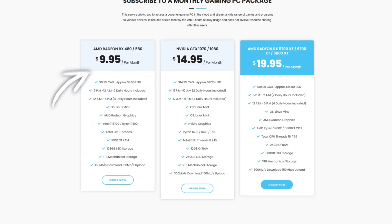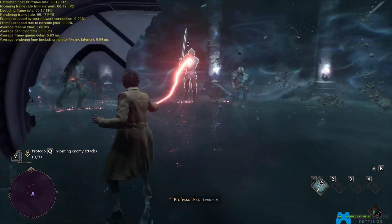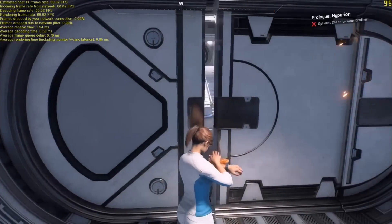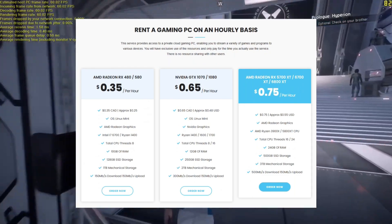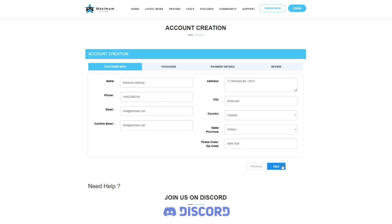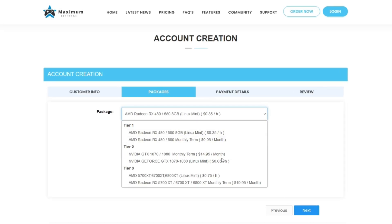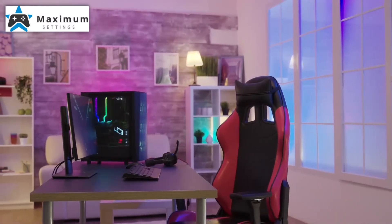For as low as 9.95 Canadian dollars a month, you can play the most recent games on your computer even if your hardware isn't prepared. And if you don't play that much, you can just use the hourly system for as little as 0.35 Canadian dollars. Sign up today for your full Linux gaming PC with no resource sharing and start enjoying high-level gaming on any PC.